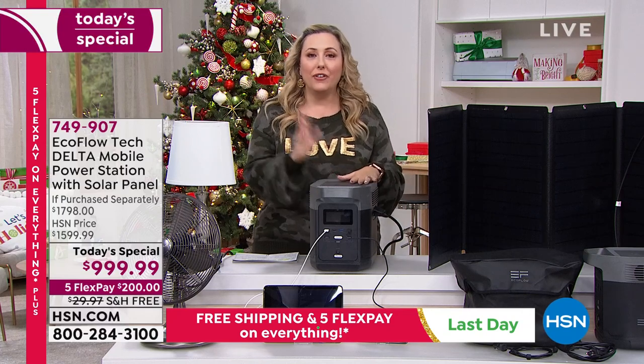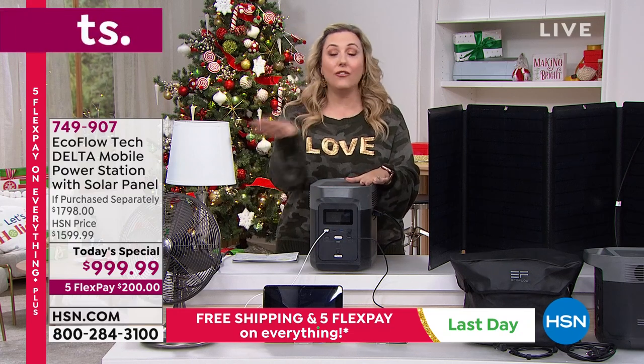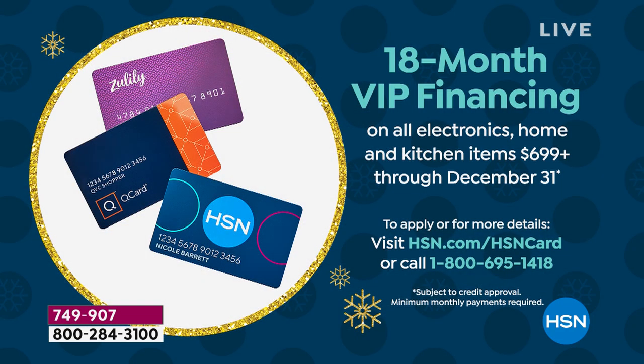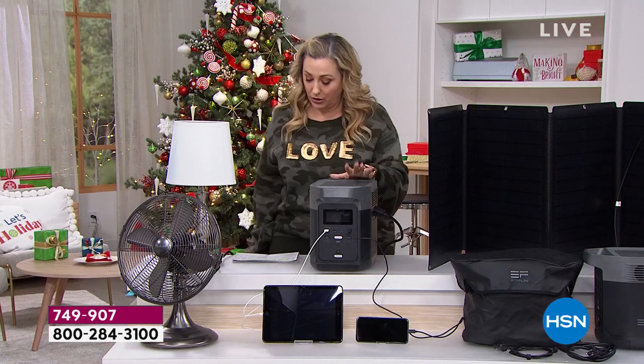If you have an HSN card, Q card, or Zulily card, we're going to give you 18 months to pay this off — no interest, no fee. If you don't have the HSN card, you can apply and we'll give you a $40 coupon as a thank you. No annual fee for the HSN card — it's free and you get lots of benefits. You can use that $40 coupon off today's special or get yourself a new makeup palette.